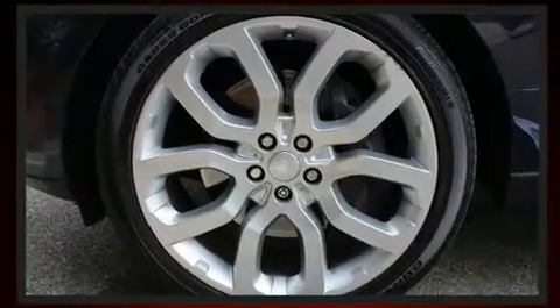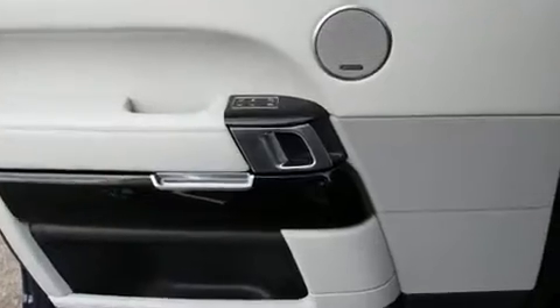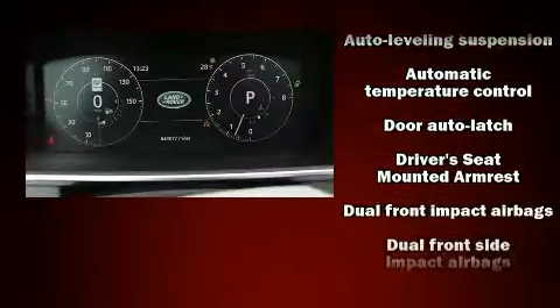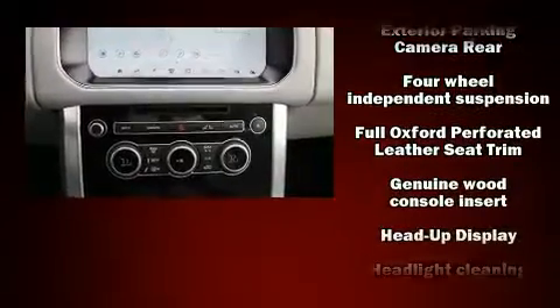With high-intensity discharge headlights illuminating your path, you'll always appreciate maximum visibility. Passenger security is always assured thanks to the various safety features such as dual front impact airbags, head curtain airbags, and four-wheel disc brakes with AVS.